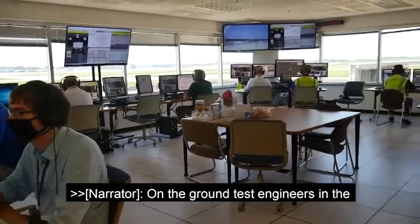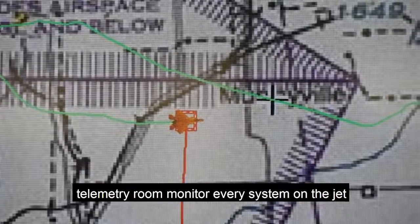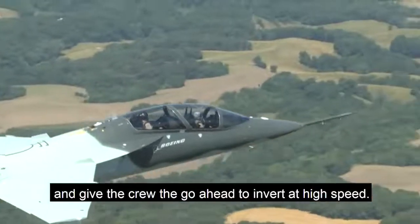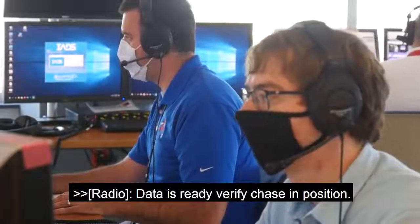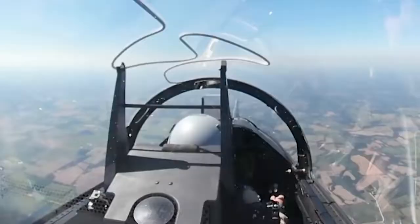On the ground, test engineers in the telemetry room monitor every system on the jet and give the crew the go-ahead to invert at high speed. Data's ready, verify chase in position. Chase in position, so here we go.